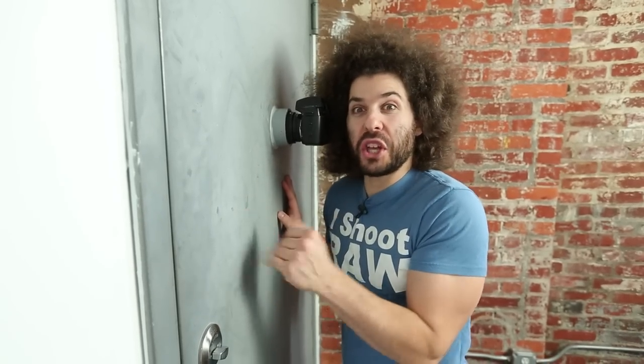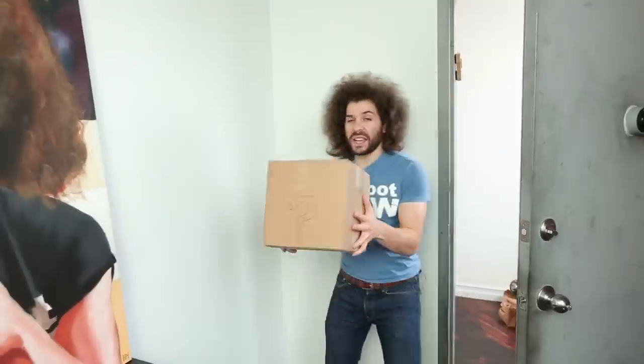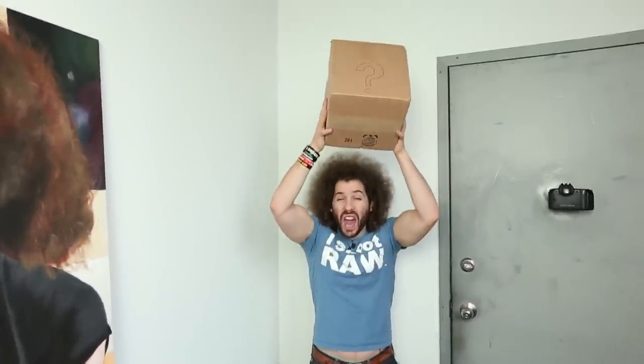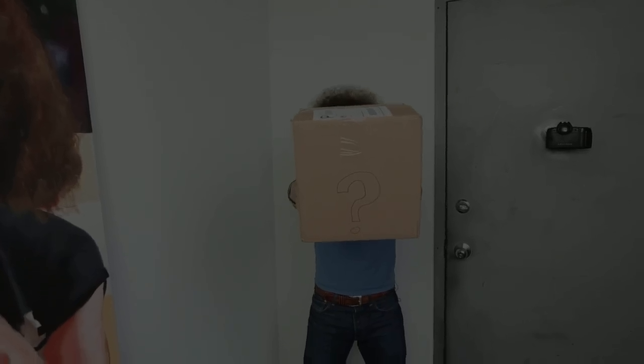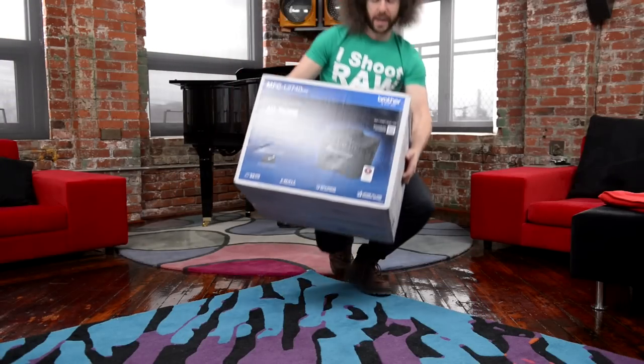It's Postman Fro with a generic package! Oh my god, it's my generic package! What could it be? It's so amazing! All right Postman Fro, thanks for bringing me a box. But what's in it?